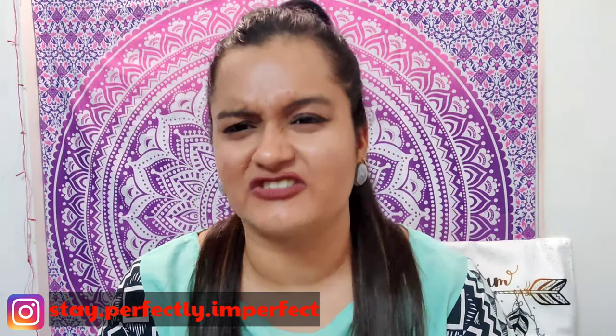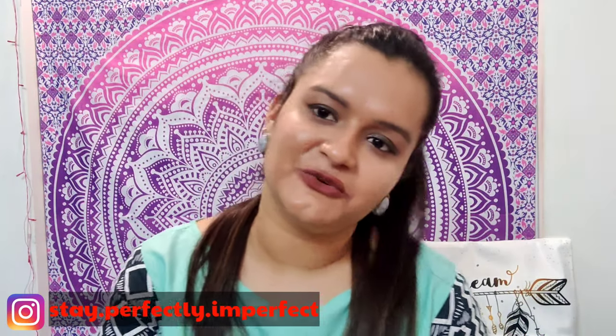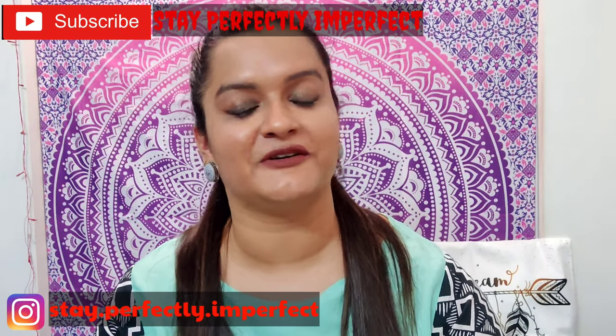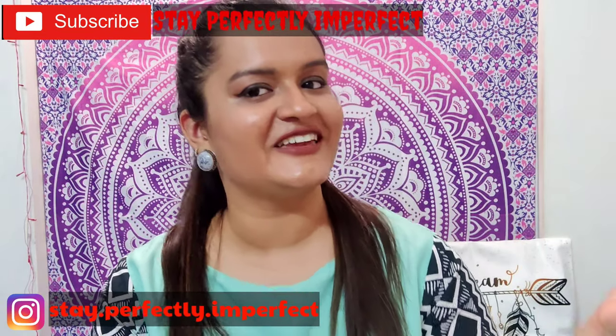That's it for my July favorites! I hope you liked this video. If you want to give me any suggestions or products you want me to review, please let me know on Instagram — I'll mention all my social media handles in the description box. Follow me on Instagram and Facebook so you never miss updates regarding my YouTube channel. If you liked my video, please share and subscribe to my channel Stay Perfectly Imperfect. And last but not least — believe in the philosophy of loving yourself. Bye bye!